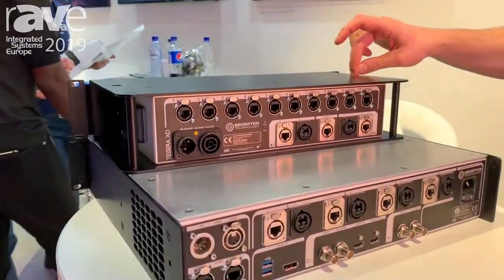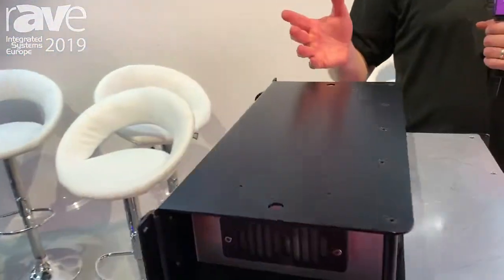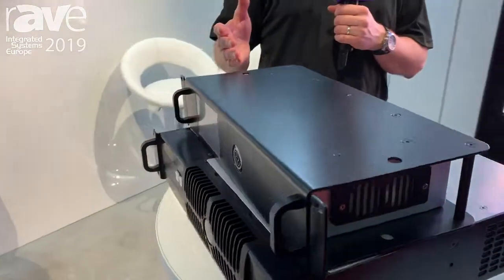It mounts on the screen thanks to these mounting points, and in some cases that's been as much as a 10 percent reduction in the weight of trusses on a show.